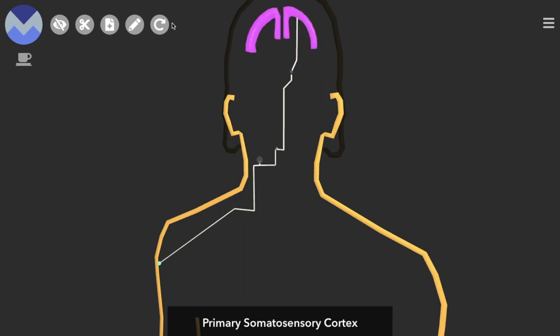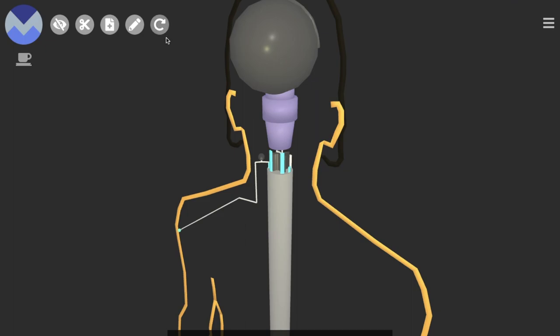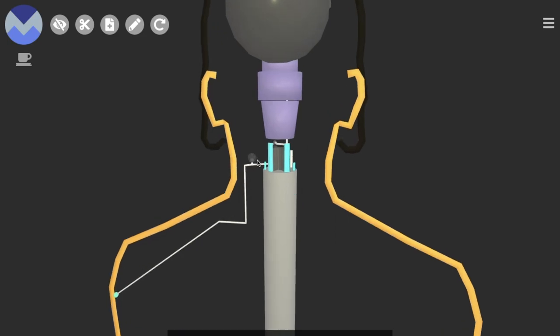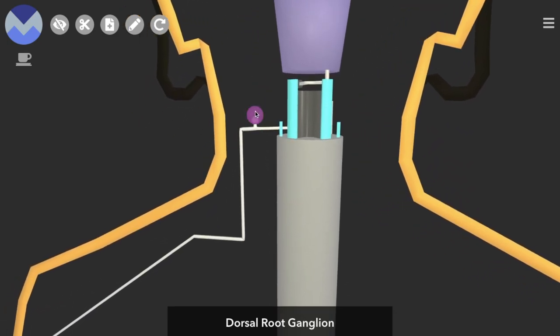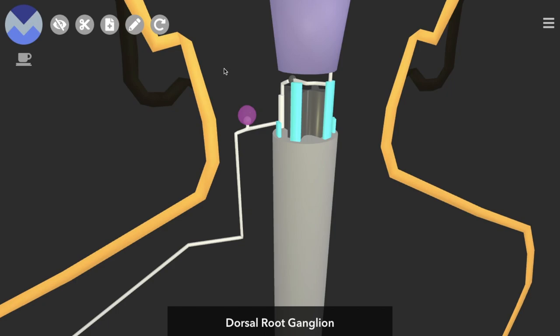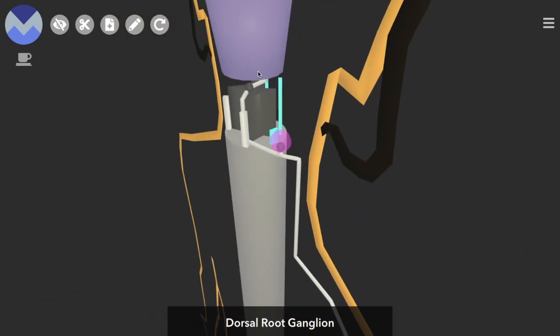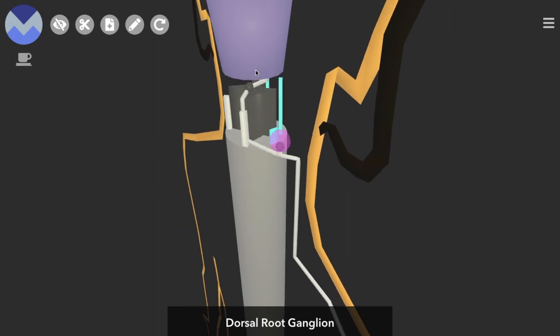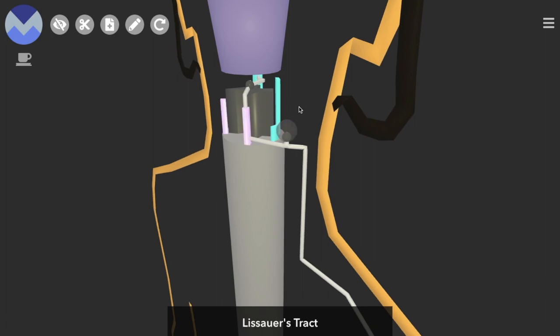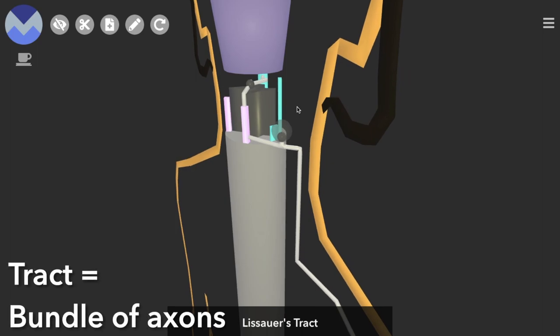To explore this in more detail, we'll bring in some schematic models: the brain, brainstem, and spinal cord. Our first-order neuron has its cell body in a bunch of grey matter just adjacent to the spinal cord — it's the dorsal root ganglion. Its axon runs from the sensory receptor and joins the white matter of the spinal cord, ascending just one or two vertebral levels in the posterolateral tract, also known as Lissauer's tract. A tract is really just a bundle of axons.